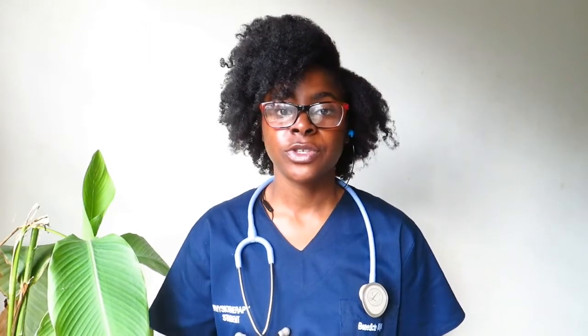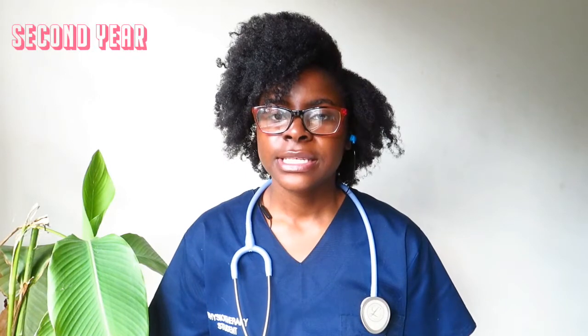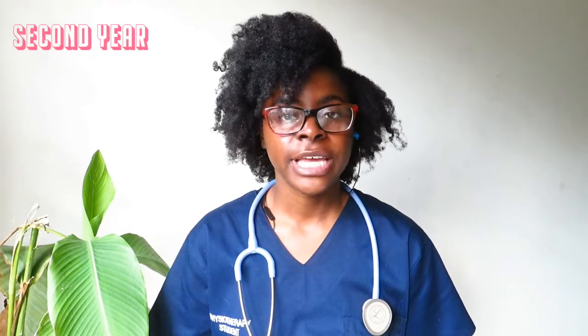The courses you do in first year physiotherapy are biology, chemistry, and physical sciences, but you also do Introduction to Physiotherapy, Psychology, and Human Behavioural Sciences. For first year you're mainly based at main campus, and your physiotherapy lectures and practicals are at Education Campus in Parktown.